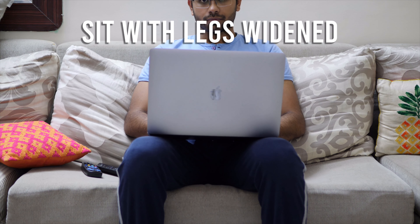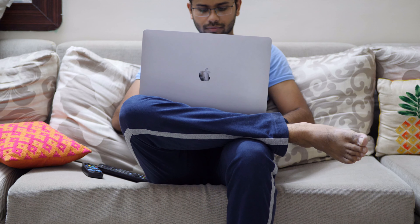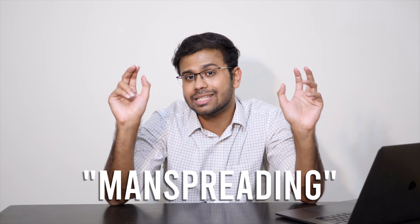What is the solution to this? Well, the first one is to always keep the laptop on a desk when you're using it — don't put it on your lap. The second one: sit with your legs widened a bit, or cross-legged, or any position you prefer. Just make sure that air gets in down there. And ladies, when a man sits with his legs spread, he's not manspreading — that's just the way men are supposed to sit.